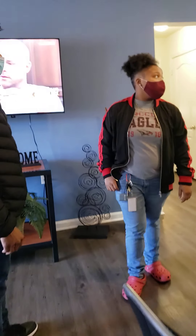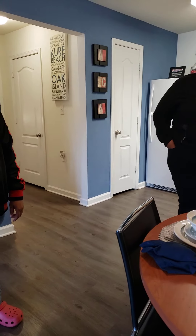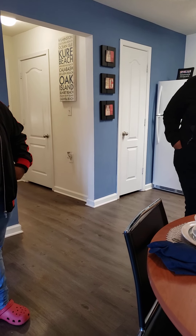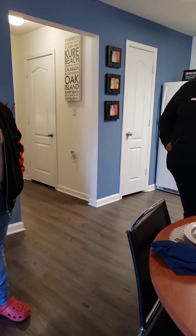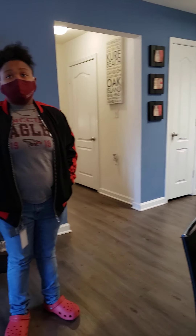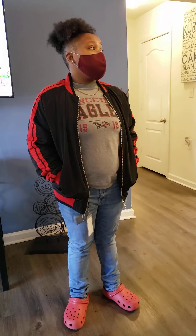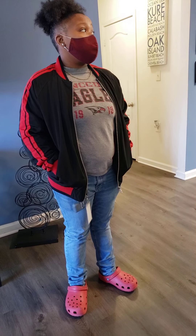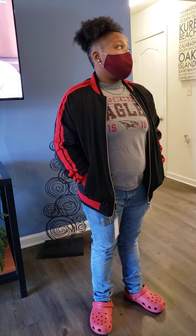Do y'all have any vacancies right now? As of right now, we have one space available in our two-bedroom floor plan and one space in our three-bedroom, so we're pretty tight on the floor right now. But we have plenty of availability in the fall. I would say if you're interested in the two-bedrooms, those are the ones that go quickly, so you have the ability to start applying now if you are interested.